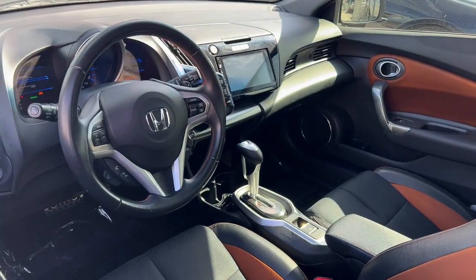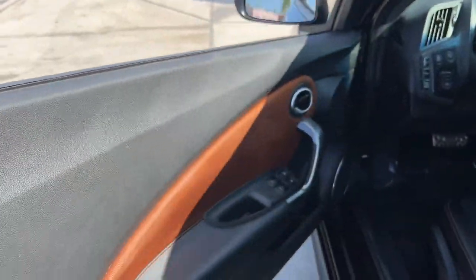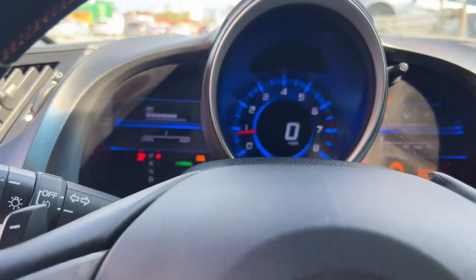Let your sporty side show in this nimble Honda CR-Z. Hybrid efficiency, quick handling, distinctive interior design, and sleek style are yours in this snazzy two-seater.